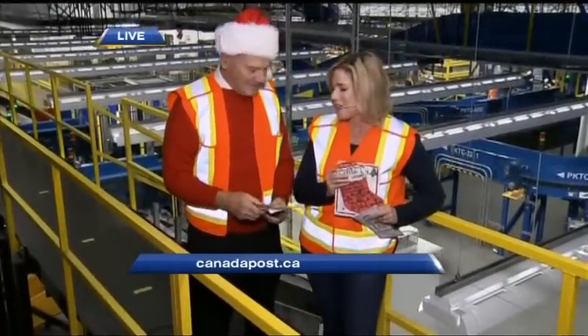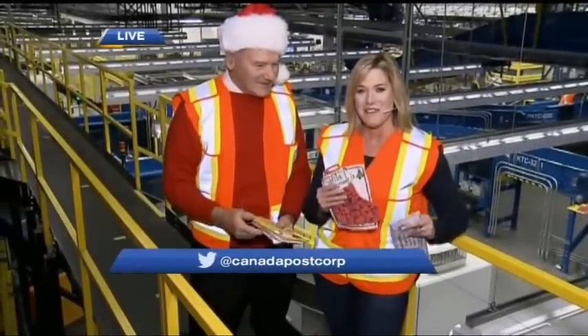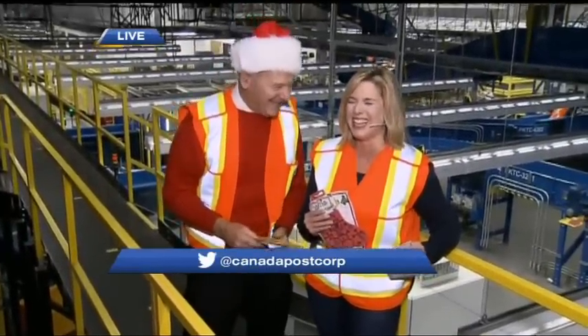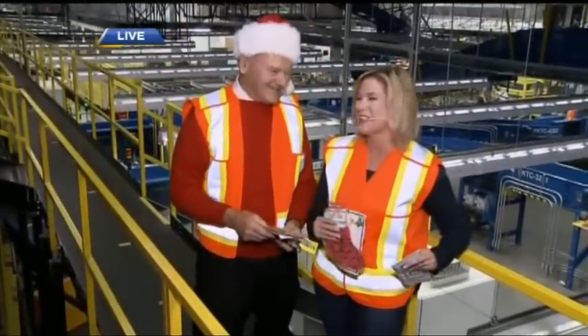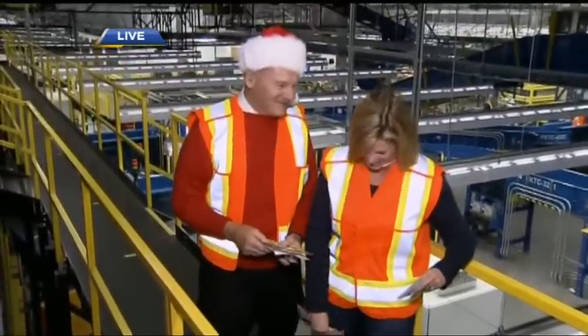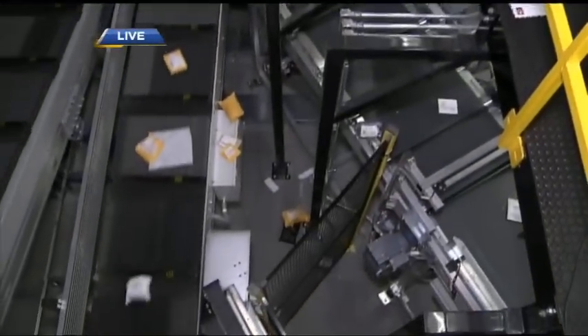If you want to make sure Santa gets that letter in time, the deadline is December 21st. We are going to retrieve that very important letter to Santa because we don't want any kids to miss those. All of those letters will magically make it to Santa. No problem.